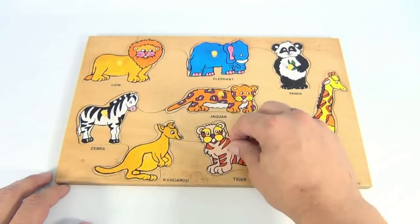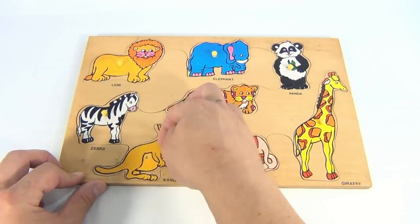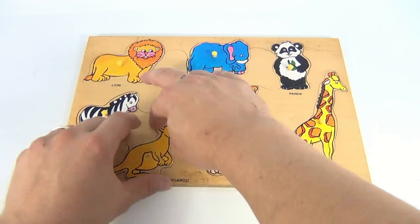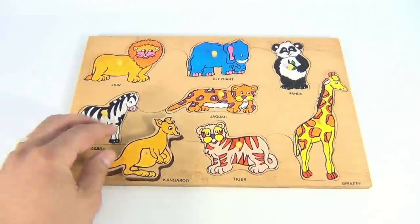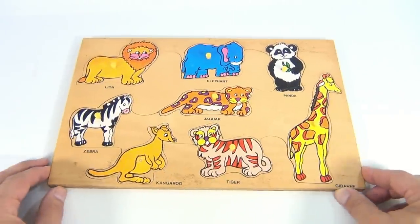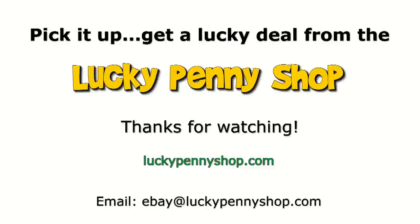We have a tiger, and then we have mama kangaroo which is a little hard to get out — there we go, there's mama kangaroo. She's missing her little peg. Pretty cool puzzle! Thanks for watching our eBay product video, and always remember: if you see a lucky penny, pick it up.